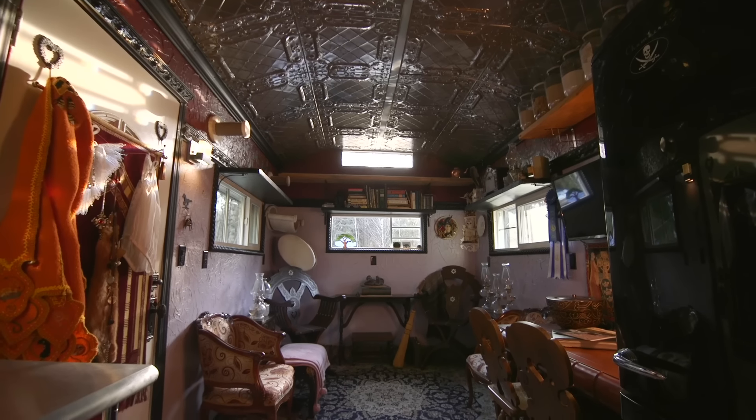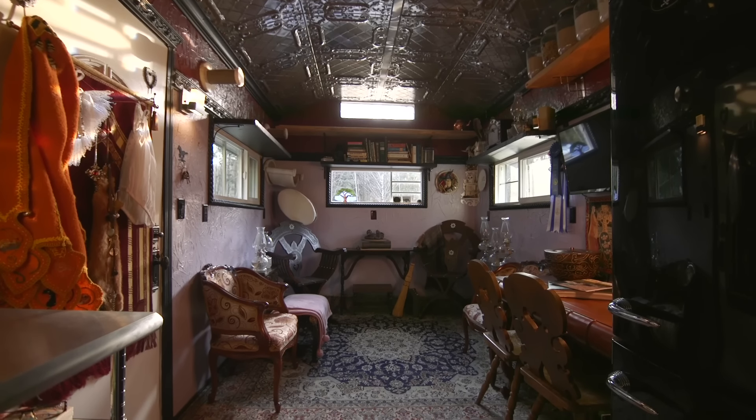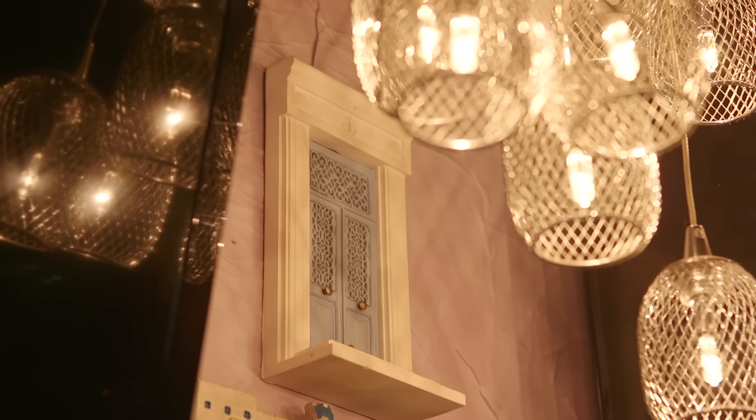I've been living here for three years, off-grid in a beautiful forested area on Vancouver Island. The theme of my house is an 1800s Roma Vardo wagon, so all the antiques were either built in the 1800s or are 1800s style. I'm an artist, so I want color and pattern and texture, and for me this home is absolutely perfect — it might not be for someone else, but someone else doesn't have to live in it.